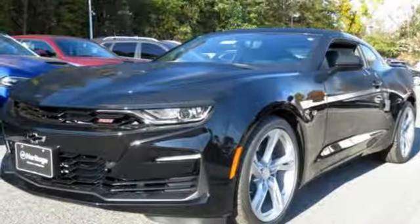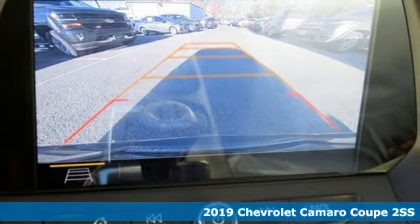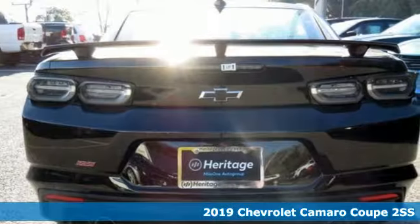It's a new 2019 Chevrolet Camaro. Performance, value, durability — Chevy. It's equipped for all your driving needs and wants.